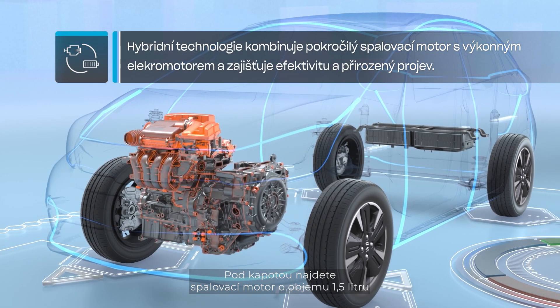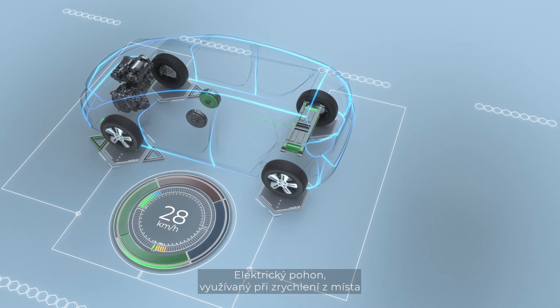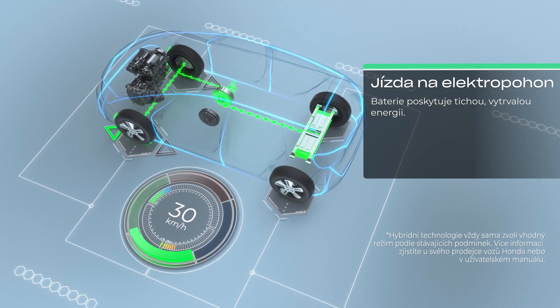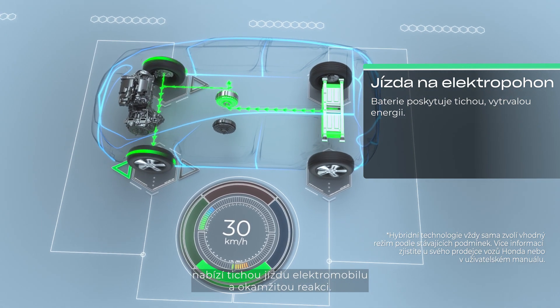Under the bonnet you'll find a 1.5 litre petrol engine coupled with two motors. Electric drive is used when pulling away from a standstill and low-speed driving, delivering electric vehicle-like silence and instant response.